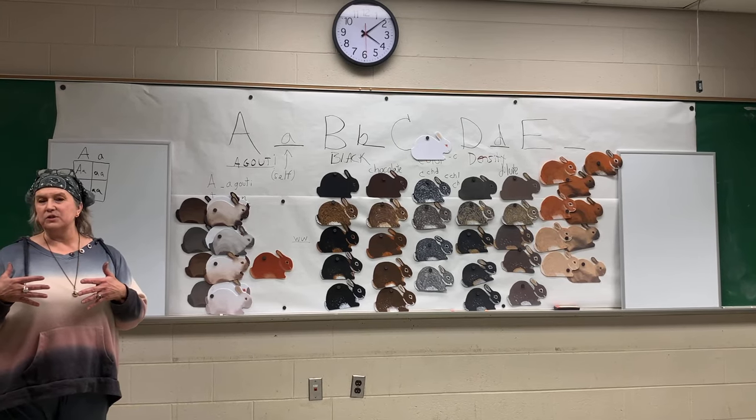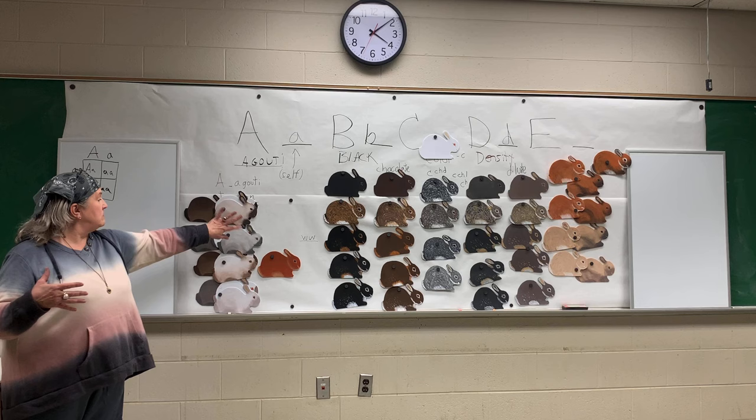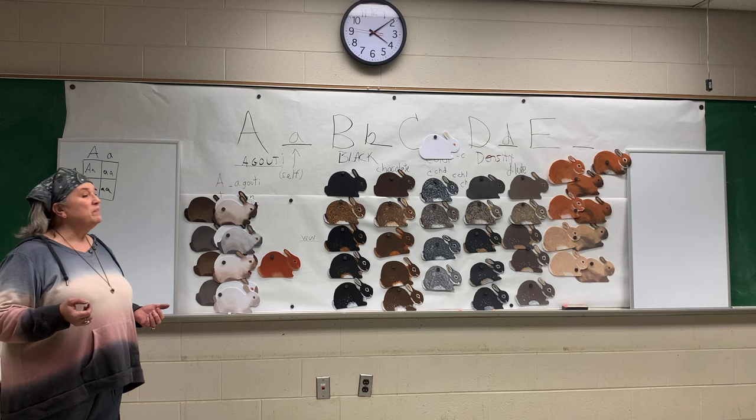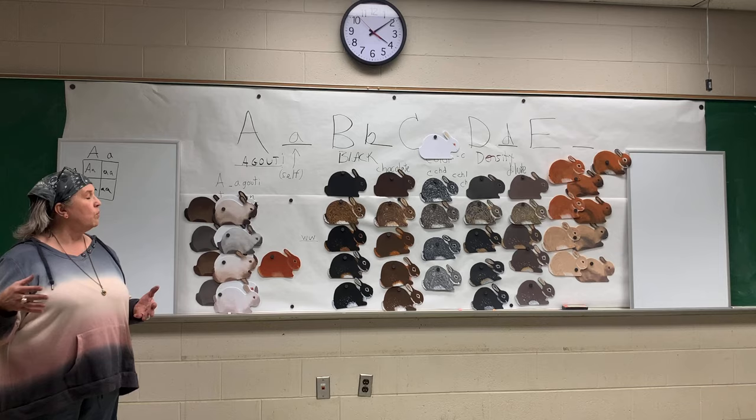The standard of perfection description for sable point — they'll just be darker and they may have more smut on their body. They may actually have smut over their back. That's one way when people are trying to tell the difference in the nest box, other than letting them grow some fur, which I'm a great advocate of. Some colors you want to see when they're four to six days old and know what color they are, but then let them grow some fur — you'll be able to tell more.